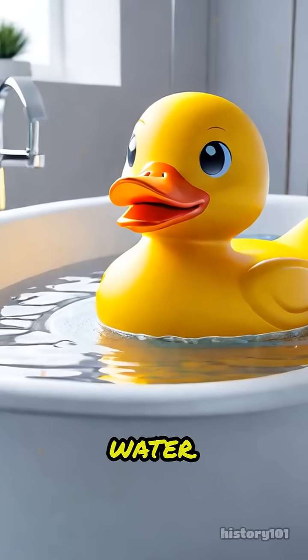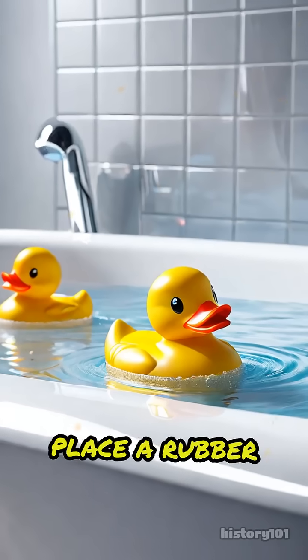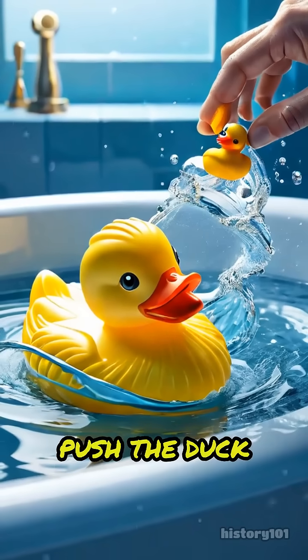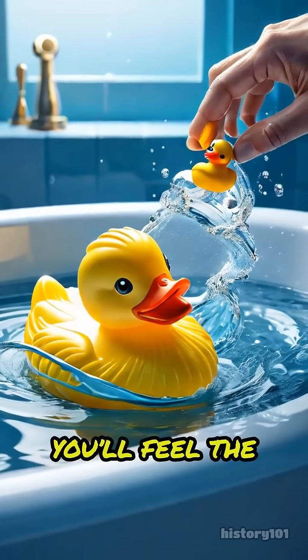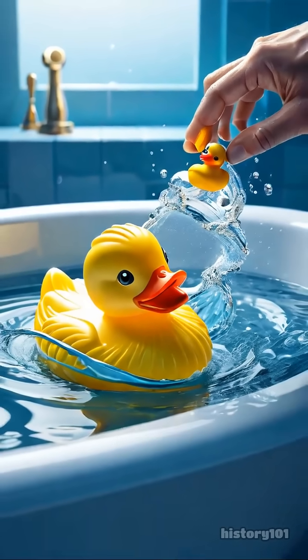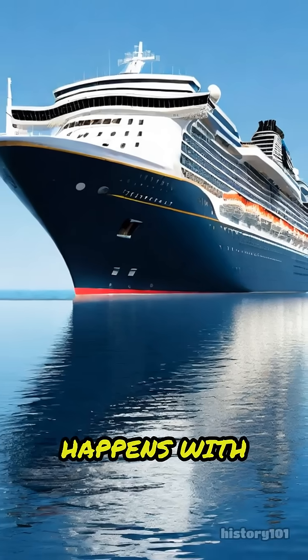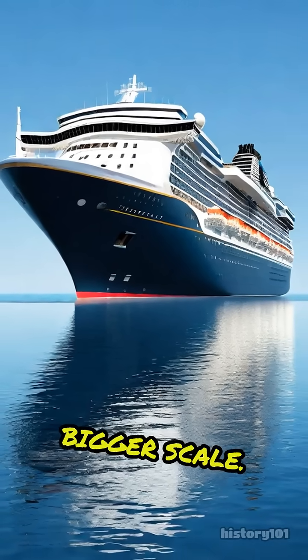Imagine you have a bathtub full of water. If you gently place a rubber duck on the surface, it floats. Now, if you try to push the duck underwater, you'll feel the water pushing back. That push is called buoyant force. The same thing happens with ships, just on a much bigger scale.